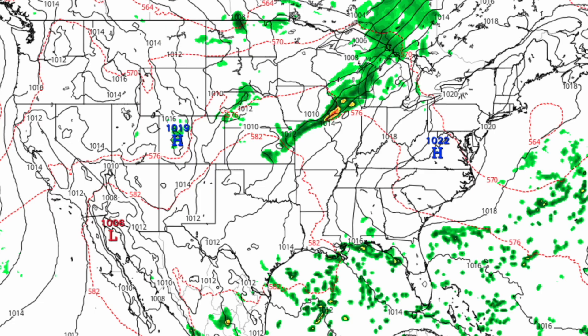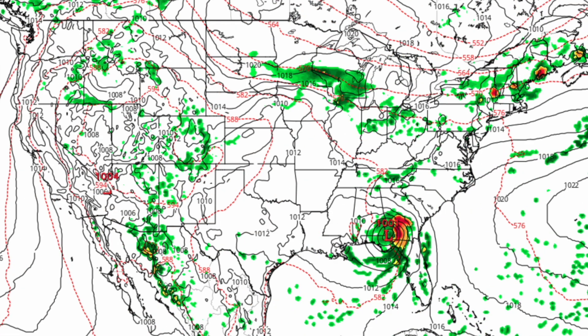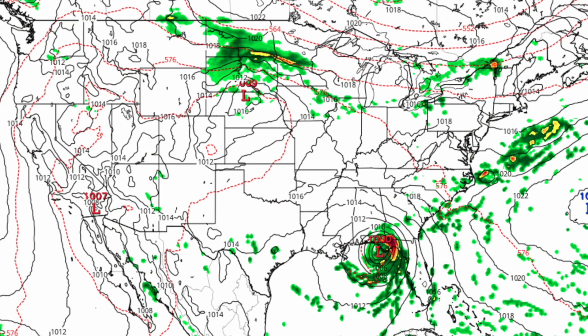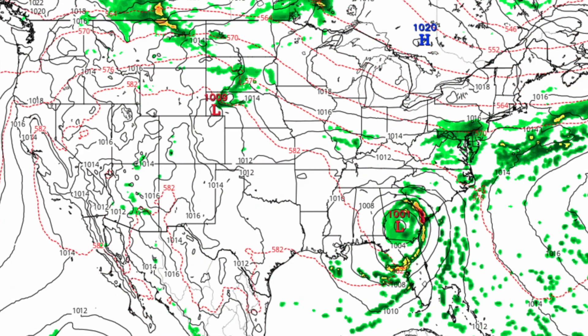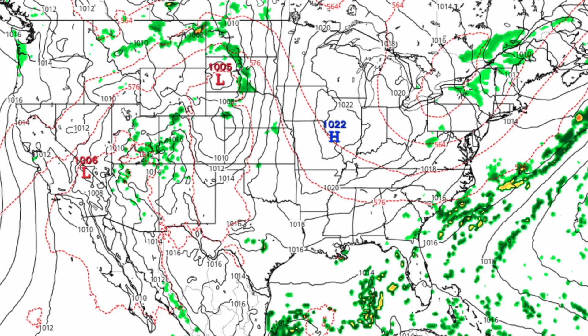The last model we're going to look at is the Canadian model. The Canadian is actually being pretty conservative with the strength of this system. It's saying it will make landfall in the Panhandle of Florida as a 1,000 millibar low, then ride up the East Coast and cause heavy rain all the way up.